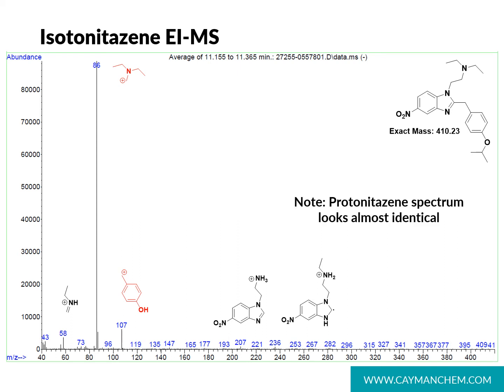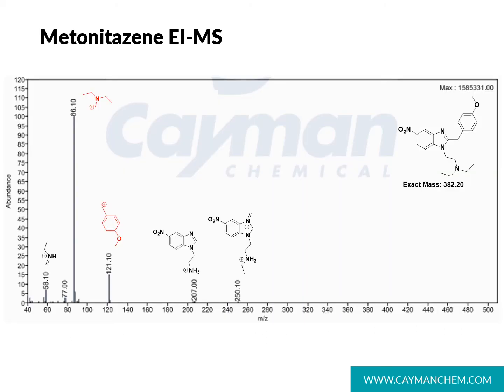It's important to note that protonitazine's EI mass spectrum looks almost identical to that of isotonitazine. The spectrum of metonitazine is very similar as well, but it does have the unique 121 ion generated by the paramethoxybenzyl fragment. It still contains the base peak 86 generated by the diethylamine fragment, but is otherwise limited in the information it provides.